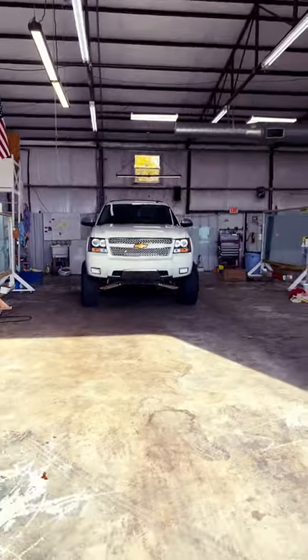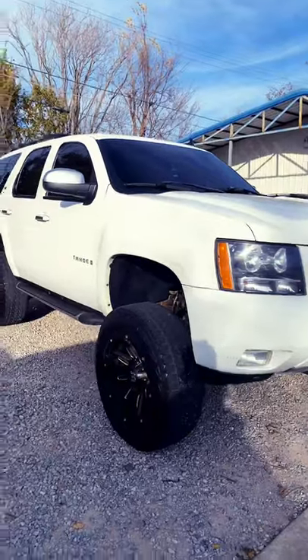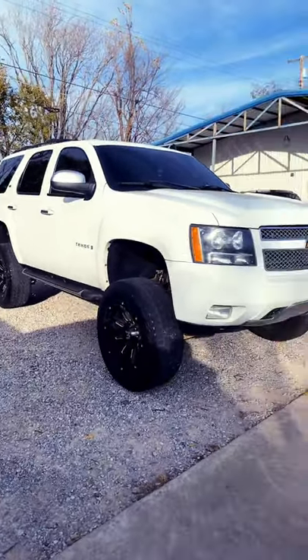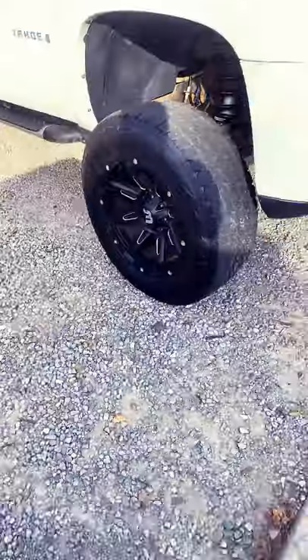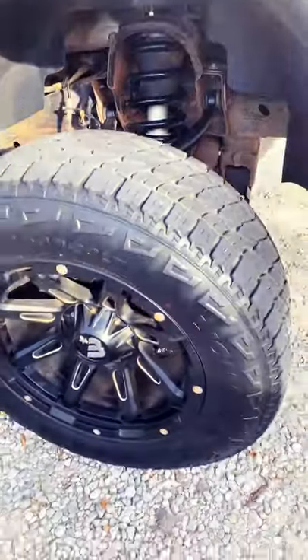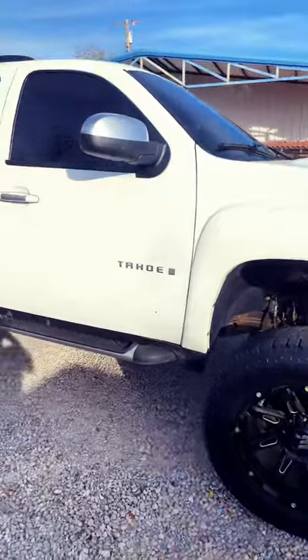This thing looks so nice, you guys. By the way, if you ever wanted to know what a lifted Tahoe looks like, there you go. I don't know if this is a 10-inch, 9-inch, 8-inch, or 12-inch lift — I have no idea. All I know is this is a big boss hog.